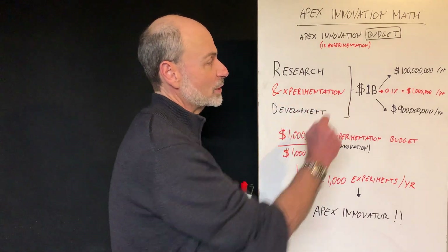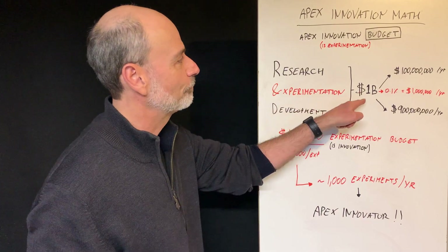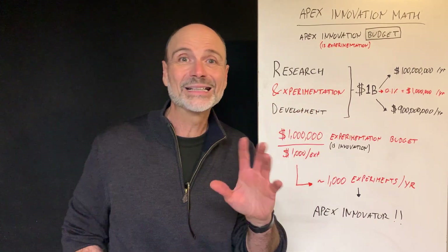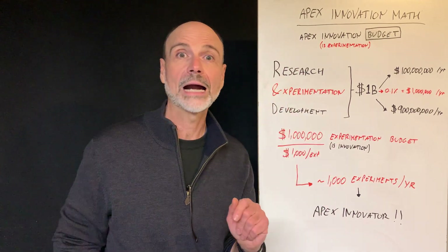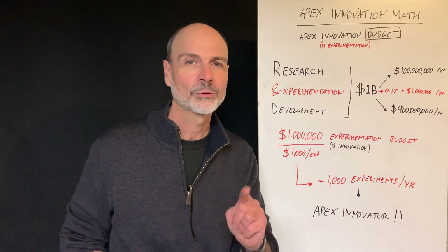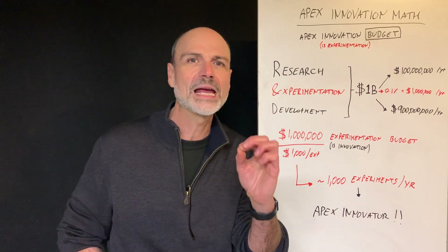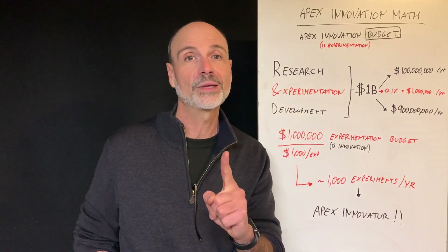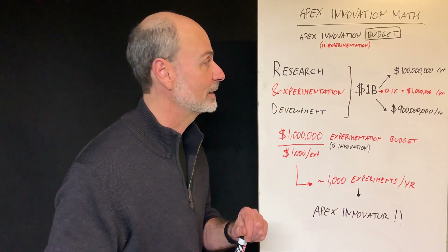So what about the experimentation? Well, here's the good news — this part of the budget can be very small. In fact, it can be as little as 0.1% of your total R&D budget. So don't give me an excuse that you don't have the budget, because all it takes to be an Apex innovator is to experiment a lot, and that experimentation is very quick and very inexpensive if you do it the way I teach you.